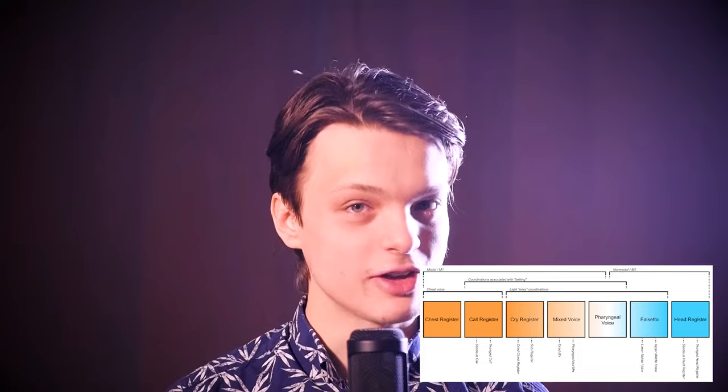Such a fuller version of cry register is nevertheless possible, but it is difficult to do and will tend to be compressed if you are not already quite proficient at it. Thus, in the beginning at least, it is better to make it a bright sound with a high larynx. This is also helpful for subsequently learning pharyngeal voice, the topic of next week.